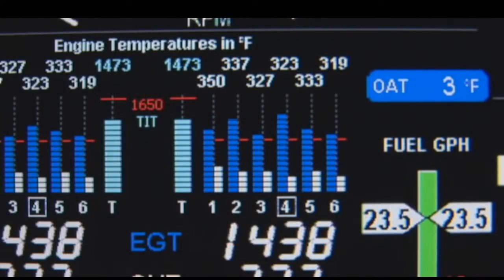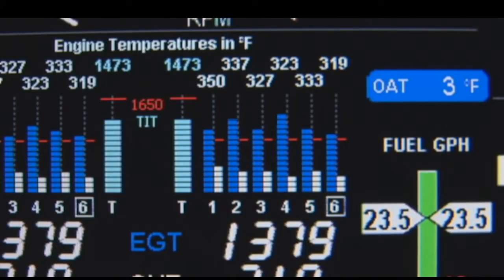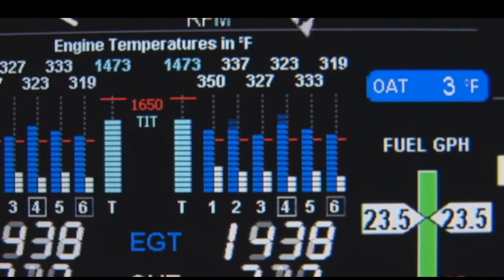In cruise, be alert for uneven EGTs or CHT in carbureted engines. Make fine adjustments to throttle, then RPM, to level the display columns as best you can.